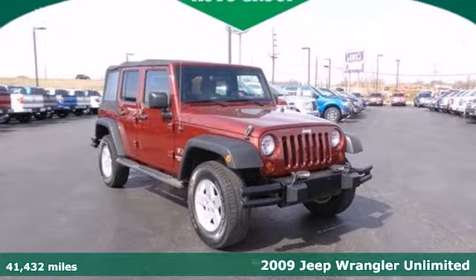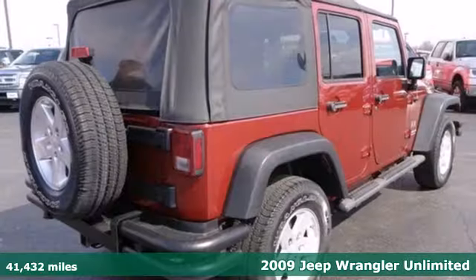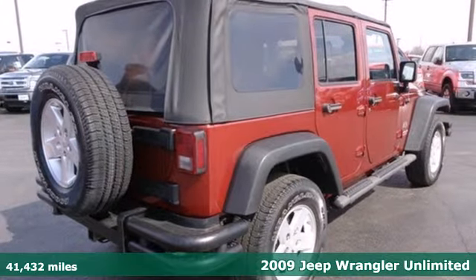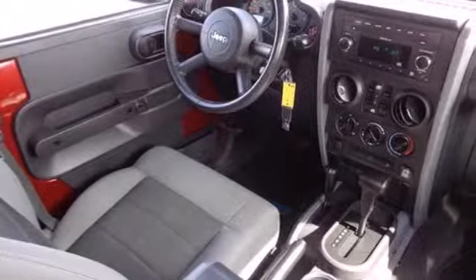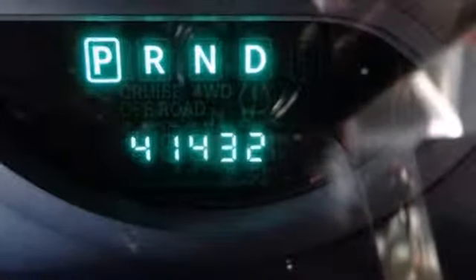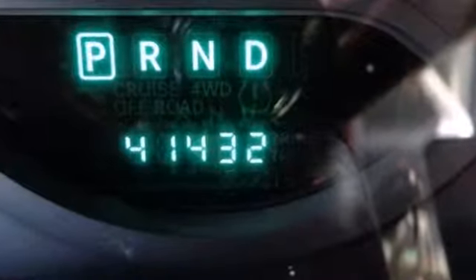Step inside this 2009 Jeep Wrangler and find out what a Jeep thing really is. It's powered by a V6 engine and comes nicely equipped with air conditioning and a CD player, along with anti-lock brakes and a roll bar for added safety.